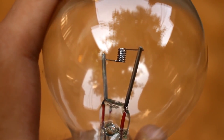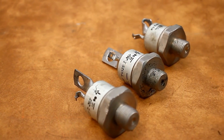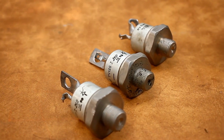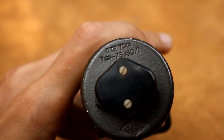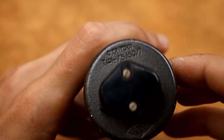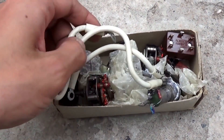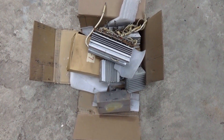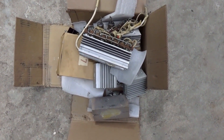Hello everyone. Sometimes viewers of the channel send me packages with useful radio hobbyist goodies. As a rule, I don't show such packages, but this time I decided to try this format. If the audience supports it, such videos will be released from time to time. There are two packages I received over the last couple of months. The box is quite large and fairly heavy. Let's start exploring the contents, which are quite interesting.